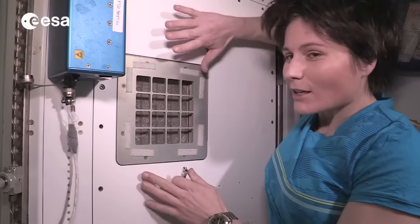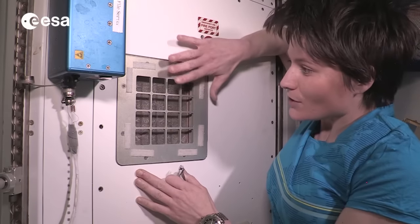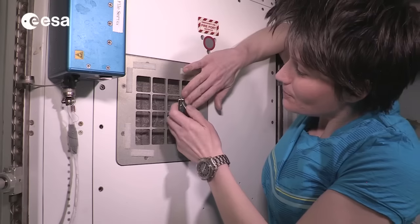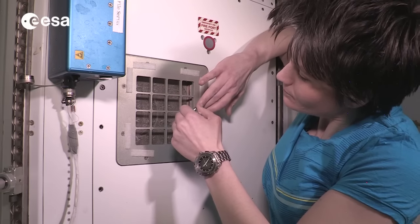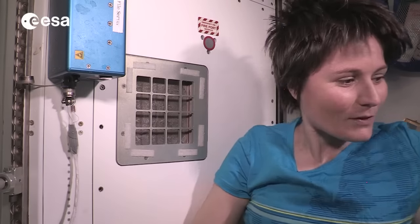Cutting your fingernails is not the easiest thing in weightlessness — of course you don't want to lose any pieces of nails around the cabin. So the best thing is actually to do it really close to a return grid of the ventilation system, so that all the pieces of nails that you cut off get immediately sucked towards the grid, kind of like this. And then when you're done, of course you want to have a vacuum cleaner handy so that you can clean up after yourself.